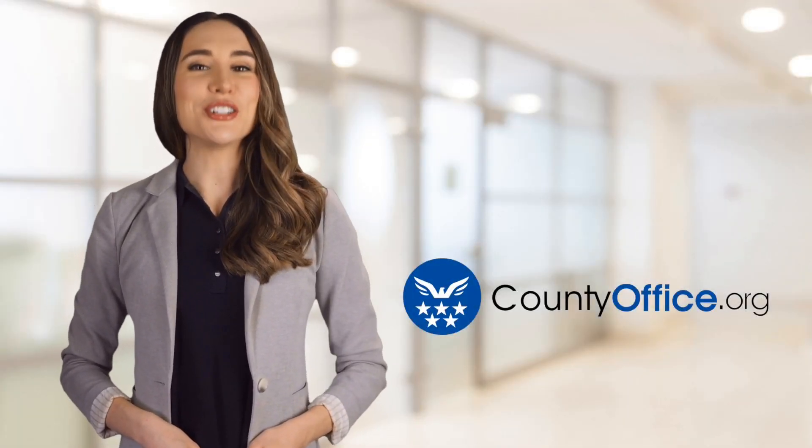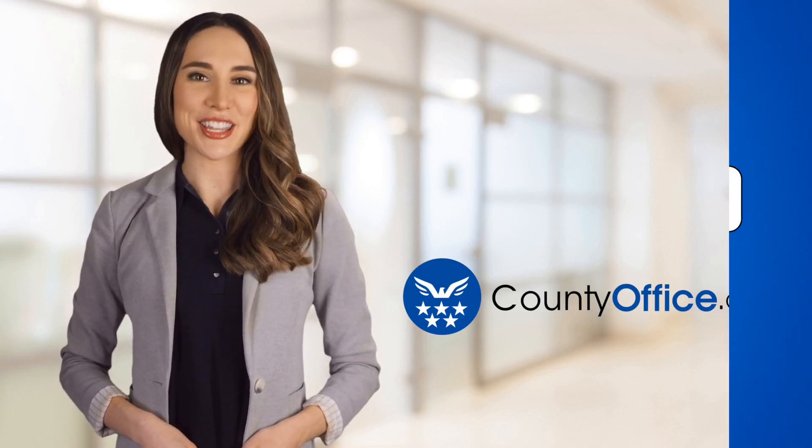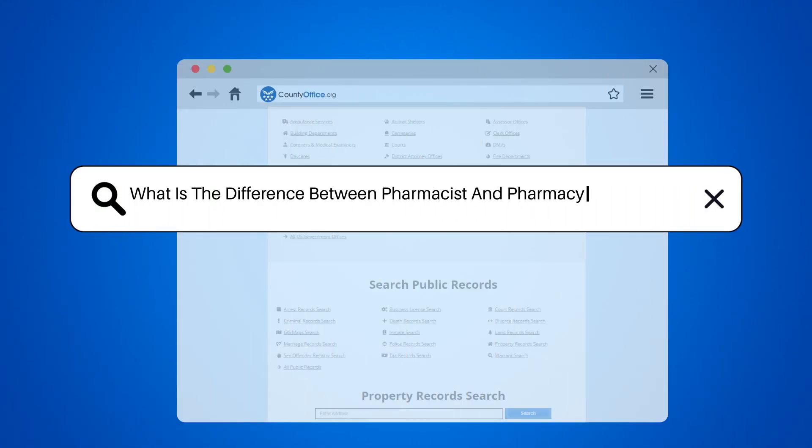Welcome to County Office, your ultimate guide to local government services and public records. Let's get started. What is the difference between a pharmacist and a pharmacy technician?